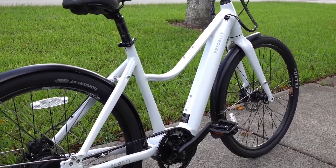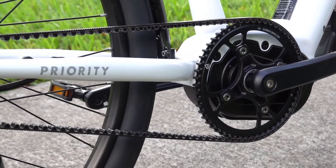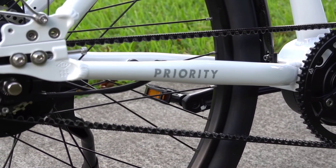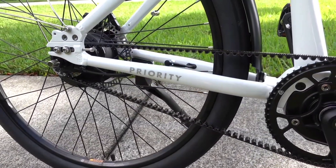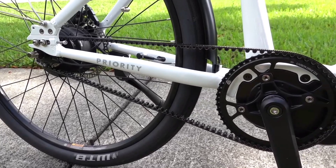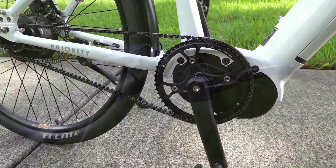Let's look at that belt drive. That is a Gates CVX and it is a thing of beauty. It's smooth to pedal, it makes zero noise, it requires zero oiling or maintenance, and it just works. It'll outlast a chain by three to five times as many years, and it's such a nice piece of equipment. In fact the whole bike is low maintenance, not just the drive.